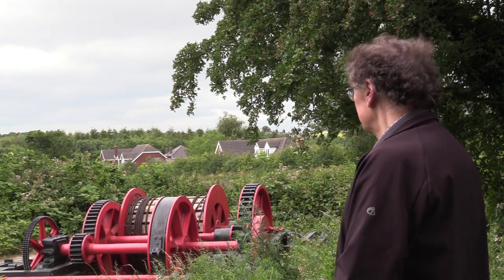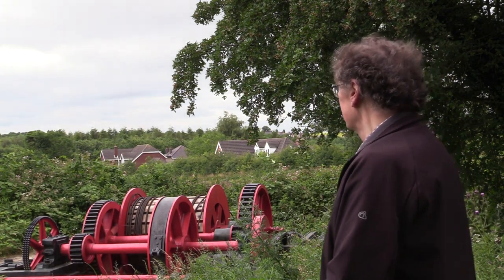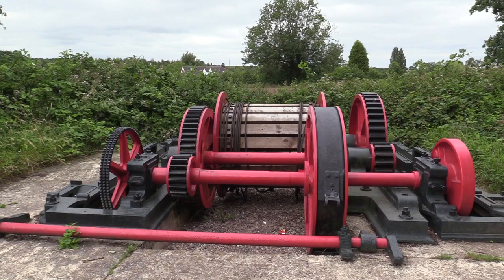Most people are surprised to learn that this machine here was nothing to do with the incline. When the pits in Swanington closed down by the mid-1870s, they all filled with water, which found its way down to the newer mines in Colville, causing flooding there. The solution was to put a very large pumping engine into the shaft of the Calcutta pit, one of the redundant ones, and this machine was used to lift the pumping rods out of the Calcutta shaft for maintenance.